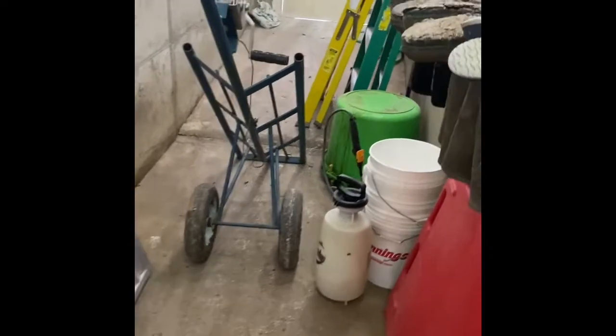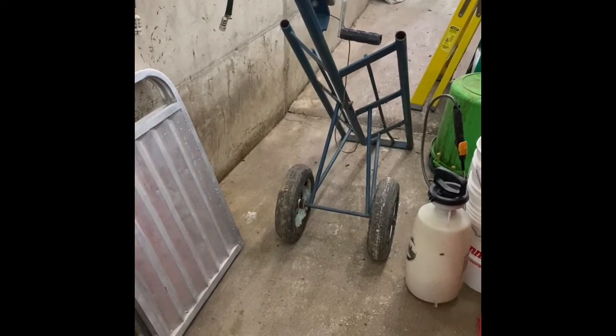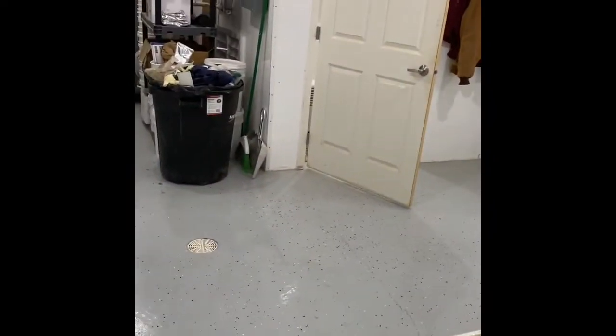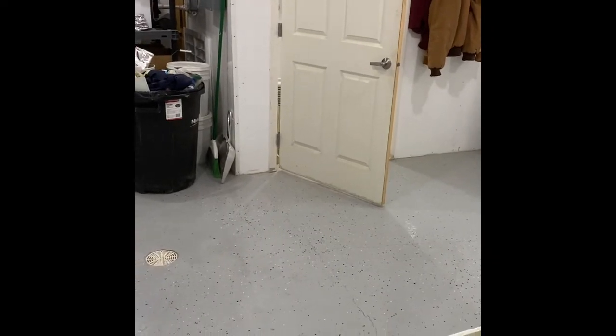This cart is what we use to carry dead pigs out. Unfortunately we do have dead pigs, and rather than dragging a 300-pound pig, we just crank it up onto this cart — it's pretty easy. We also have an office area where we keep medications, tools, cleaning supplies, clothes, and paperwork tracking any dead pigs, pigs received, and any treatments.